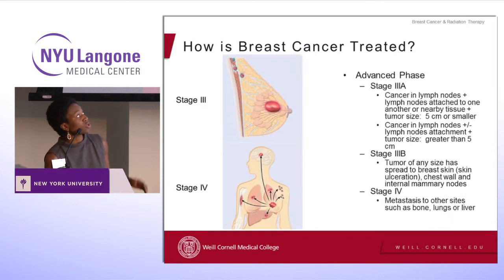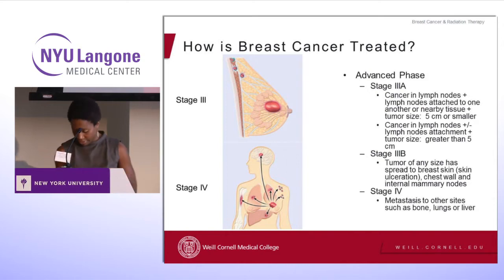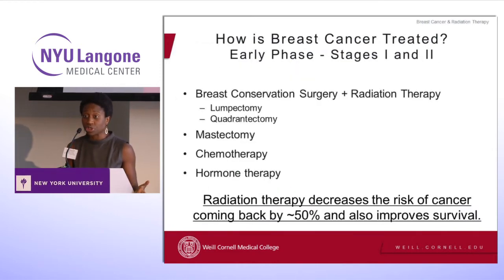There are also more advanced stages, and this doesn't mean that you're not going to do well at all — it just means we have to be a bit more aggressive in your treatment. You still have a chance to survive your breast cancer. Stage three disease involves cancer in the lymph nodes, and stage four is when the breast cancer has left the breast and traveled to other sites — maybe the brain, the bone, the lungs, or the liver.